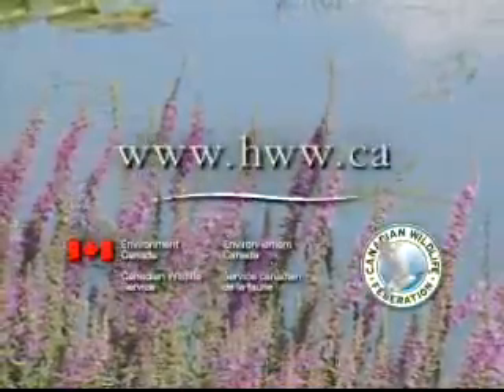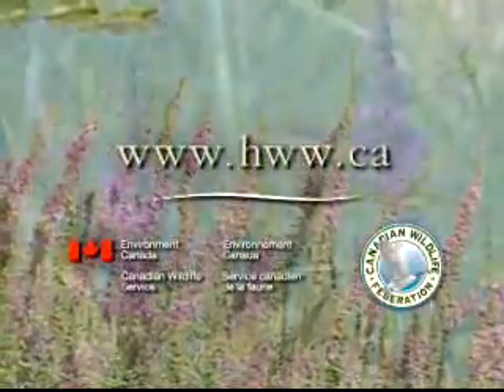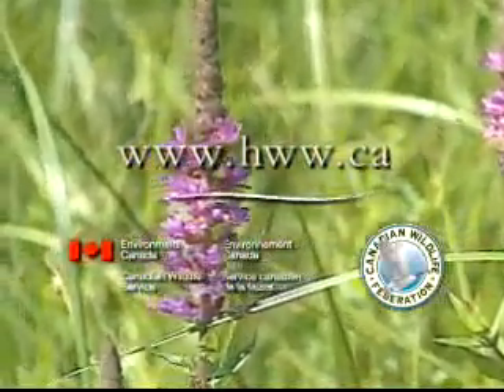When you go to hww.ca, you'll learn more about invasive species and get ideas on how to help protect Canada's wildlife. That's hww.ca.